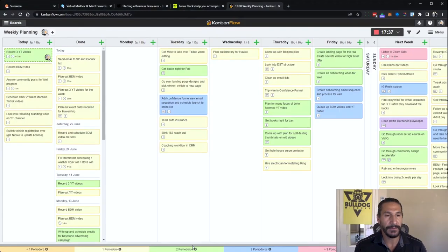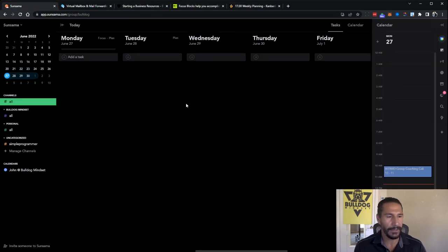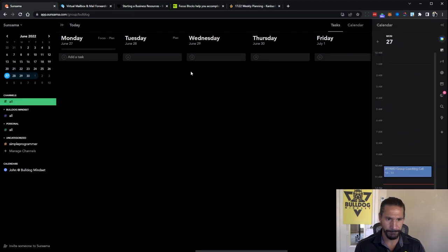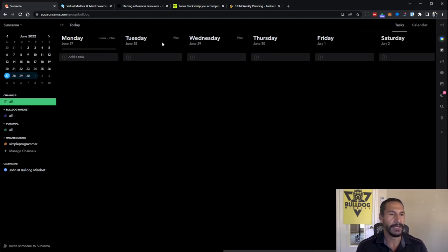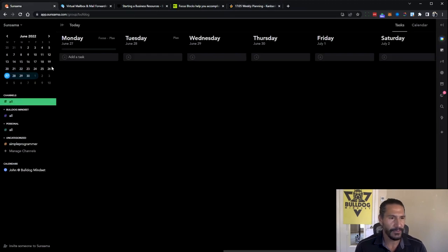Not only do I use Kanban Flow, but I also use Sunsama. I've been alternating between the two because what I want to do is migrate everything I'm using here over to Sunsama. The issue was that I didn't have a Pomodoro timer in there and wasn't completely sure about some things in Kanban Flow, but now that I've gone through it, I've got my productivity working again and I'm going to move everything over to Sunsama.